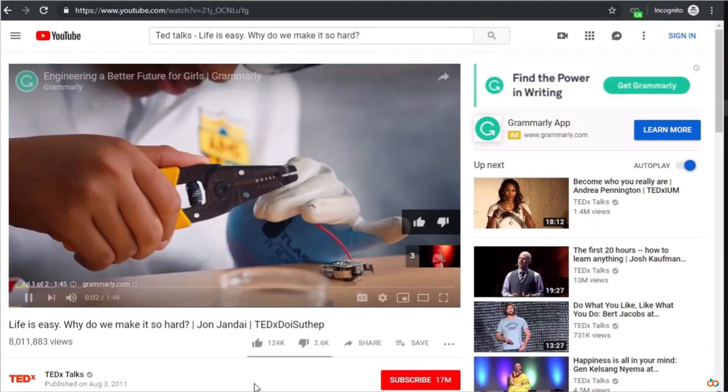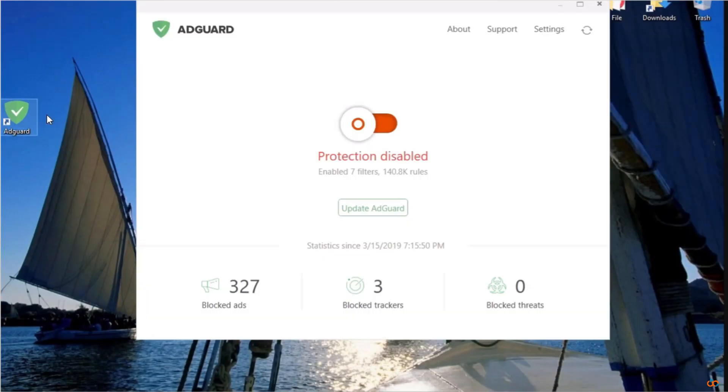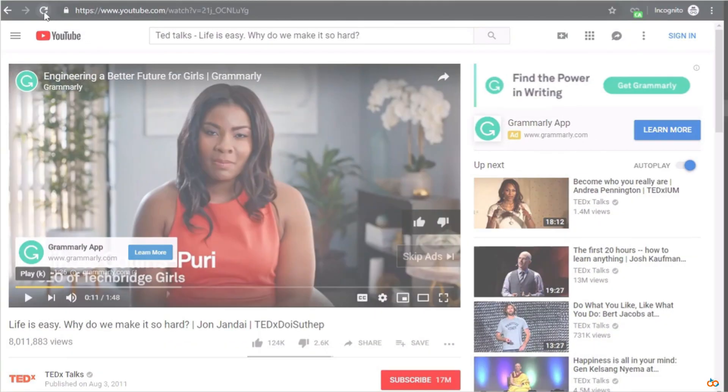Block ads everywhere. No more ads anywhere — YouTube, news sites, mobile apps. It blocks them all. Your screen looks clean and videos play without interruptions.